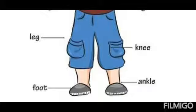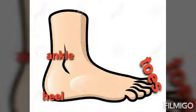Our legs are the lower part of the body. Each leg has a knee and a foot. Each foot has five toes, an ankle and a heel.